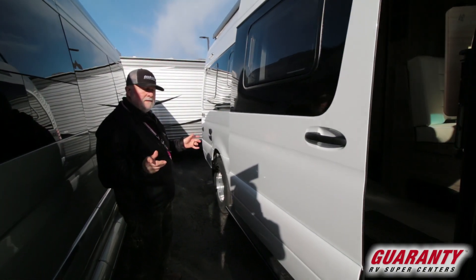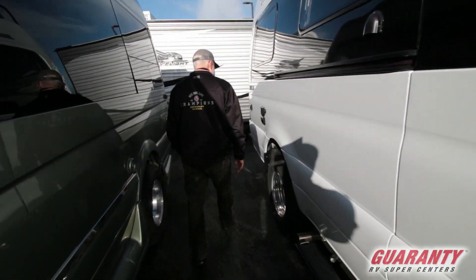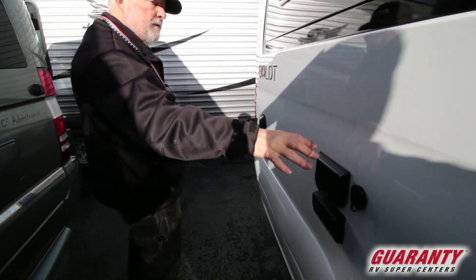Electric awning — it's got a wind sensor. Outside controls if you want to run your TV with cable, 12-volt, and 110.